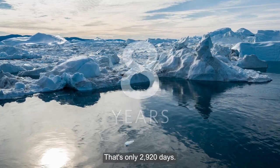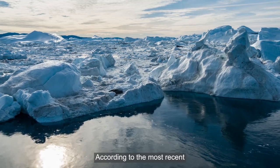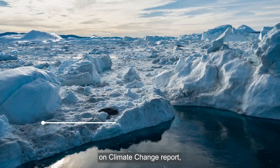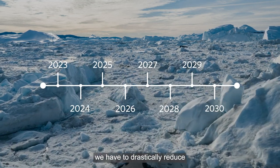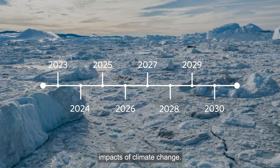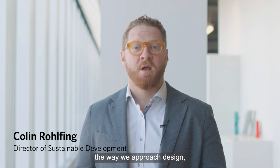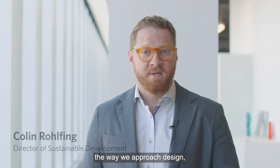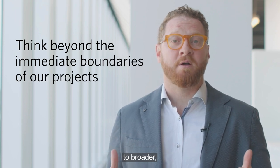Eight years. That's only 2,920 days. According to the most recent Intergovernmental Panel on Climate Change report, that's all the time we have to drastically reduce global carbon emissions to avoid the most dire impacts of climate change. This sobering reality requires our industry to radically transform the way we approach design, to think beyond the immediate boundaries of our projects, to broader, interconnected social and ecological systems.